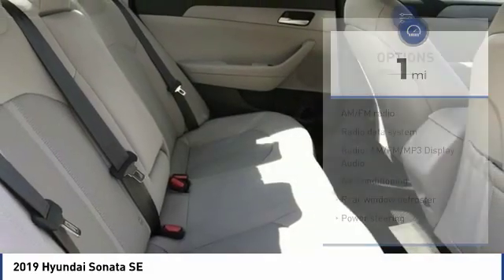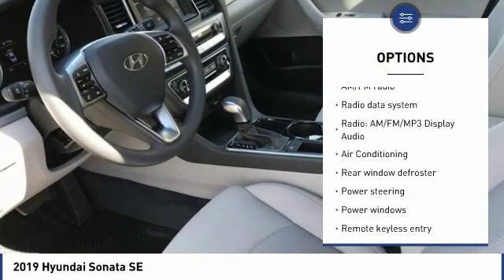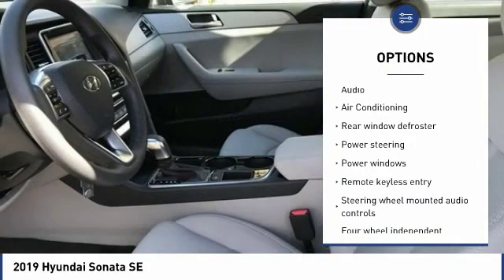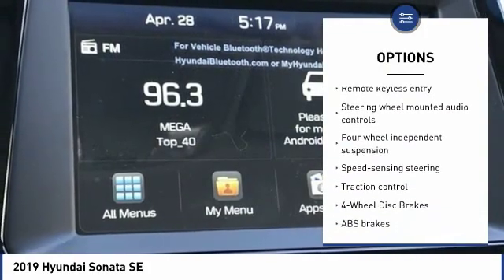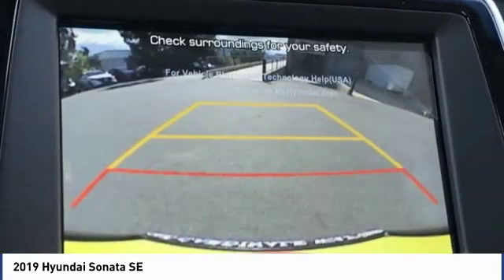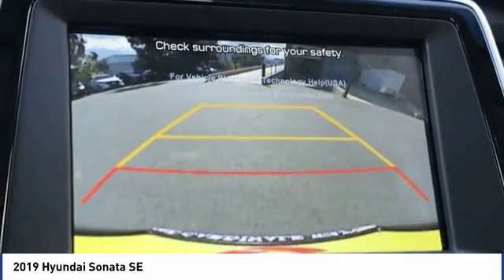Here are some of this vehicle's great options: traction control, keyless entry, dual airbags, Bluetooth, air conditioning, alloy wheels, power steering, four-wheel disc brakes, power windows, and electronic stability control.